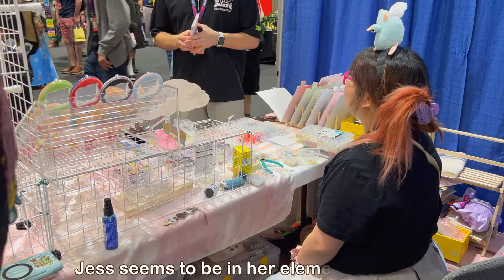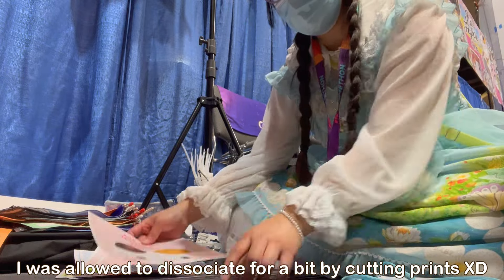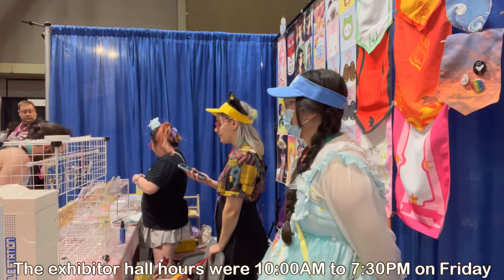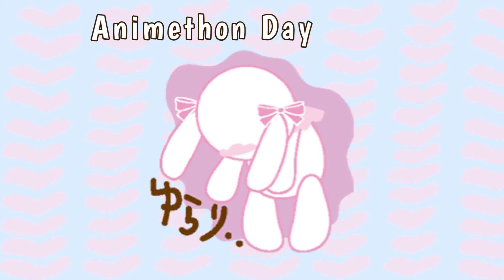By around midday, I was really frazzled by the amount of people. So I was very thankful that Jess let me have some arts and crafts time by cutting out her prints that need to be trimmed. I don't think I would have been able to survive a full day of socialization and just meeting so many people. And that's that for day one.